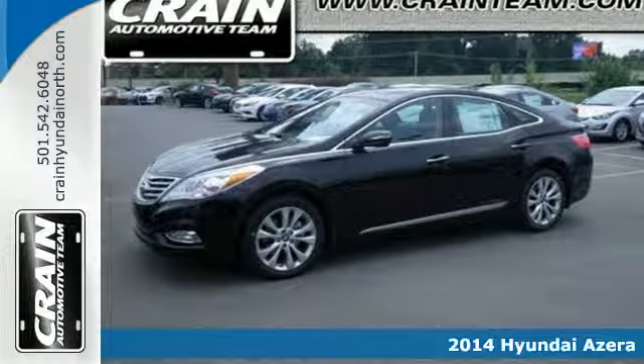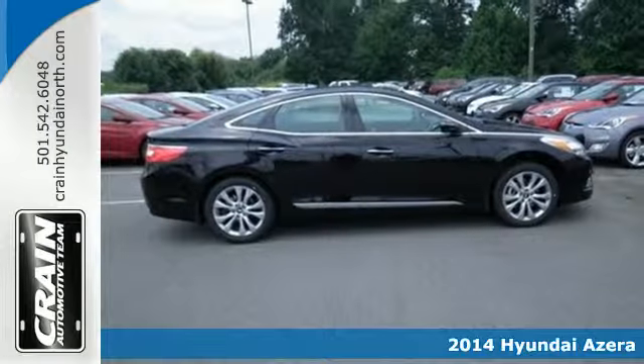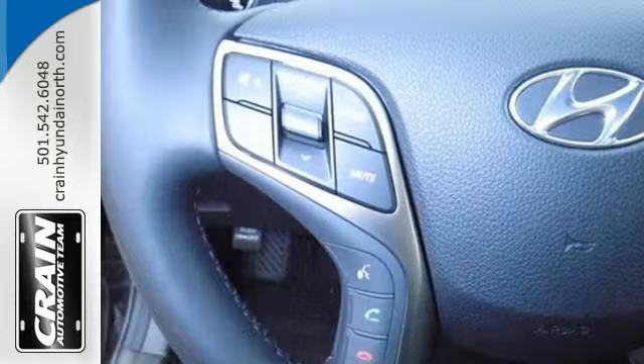It's a 2014 Hyundai Azera. The Azera is one of the only vehicles in the large sedan class that includes a rear view camera, front heated leather seats, and multi-function steering wheel.